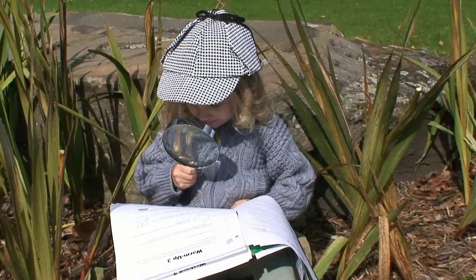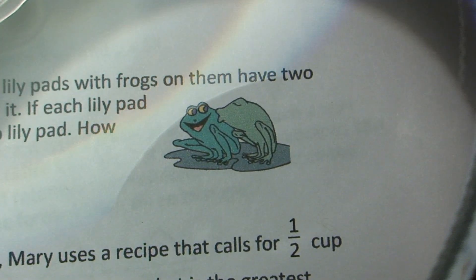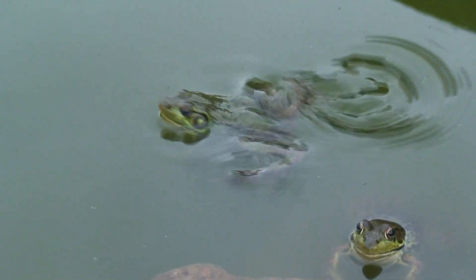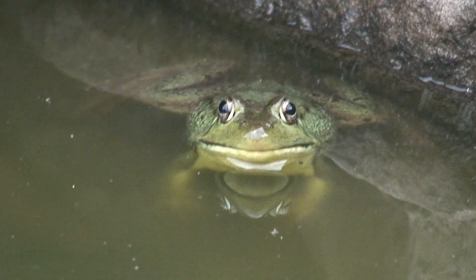Oh, look at all those frogs! Wow, look how many there are. Oh, and there are more over there. You know what? I think that one could have been improved with a mustache.